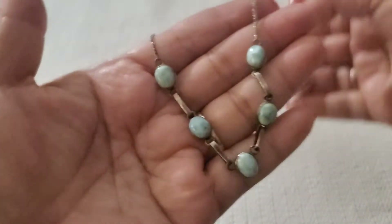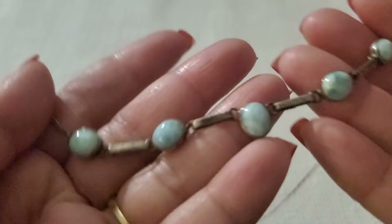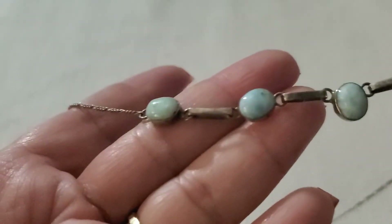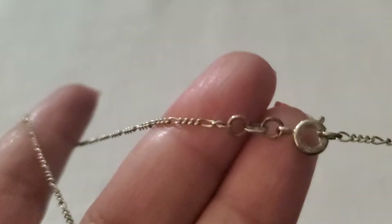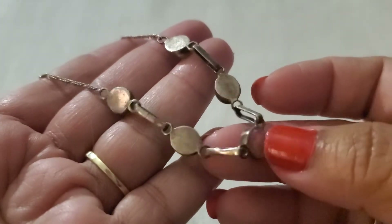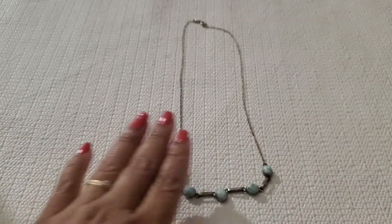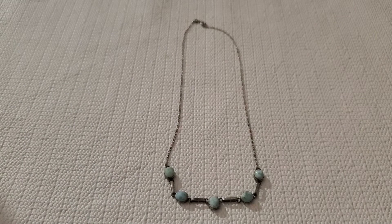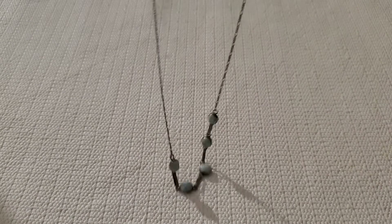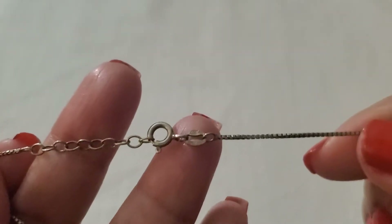Look how beautiful this one is — I don't know what type of stone, but it's like a light blue or something. It's 925 Italy with a spring ring clasp. See how gorgeous it is. I'll do $14 on this one — you guys are getting great deals.